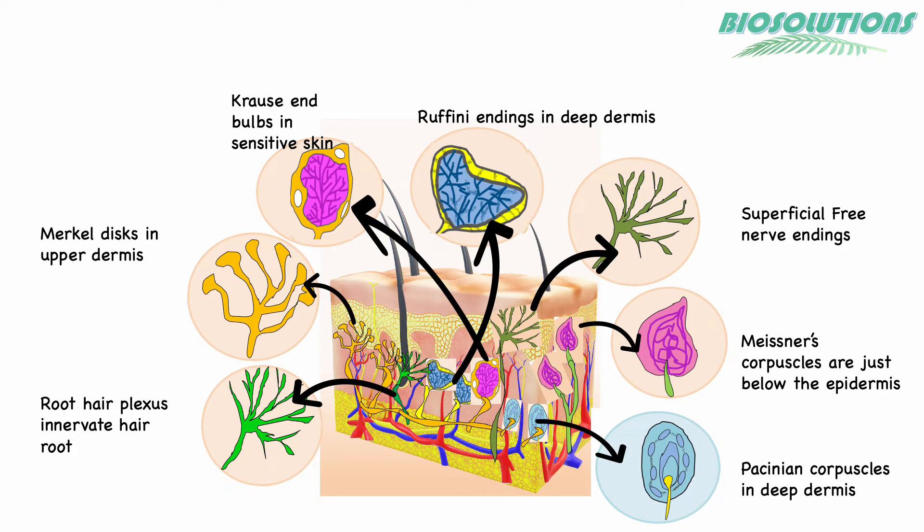Free nerve endings are thermoreceptors as well as nociceptors and are located superficially in the skin. Krause end bulbs and Ruffini's corpuscles also act as thermoreceptors.